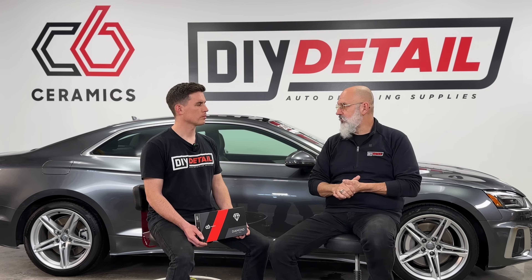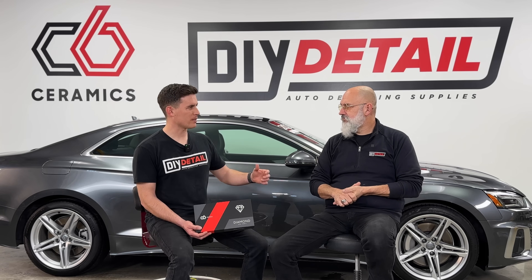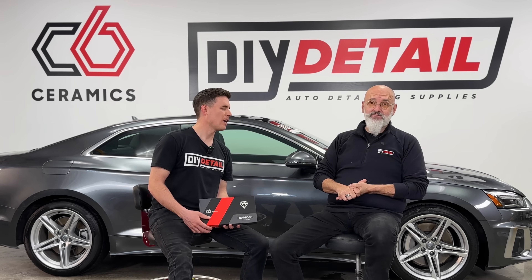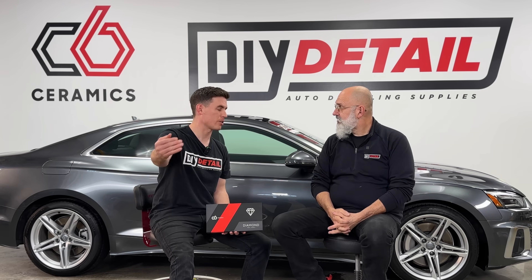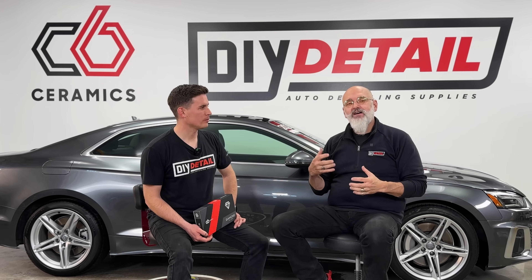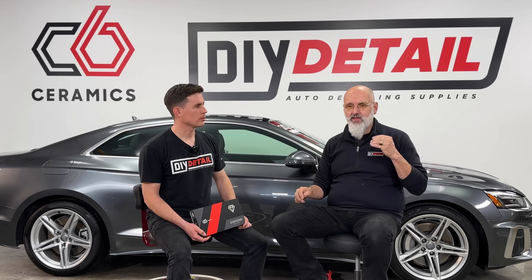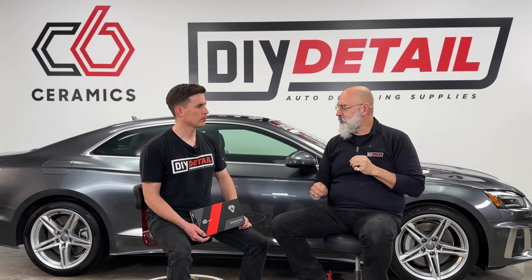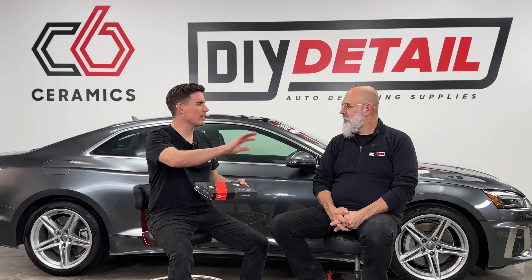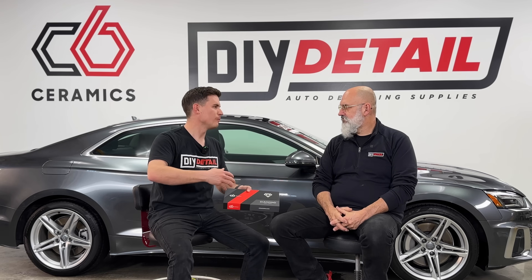For folks wondering about whether their DIY coating is now the best and feeling FOMO — we have a lot of loyal viewers who have trusted us with DIY Detail coatings. The DIY Detail coatings are still spectacular. You're not getting a lesser product. What you're getting is a product that will wear more over time. Most people are going to get rid of their cars after three or five years, so for all intents and purposes these coatings will last as long as you have the vehicle.